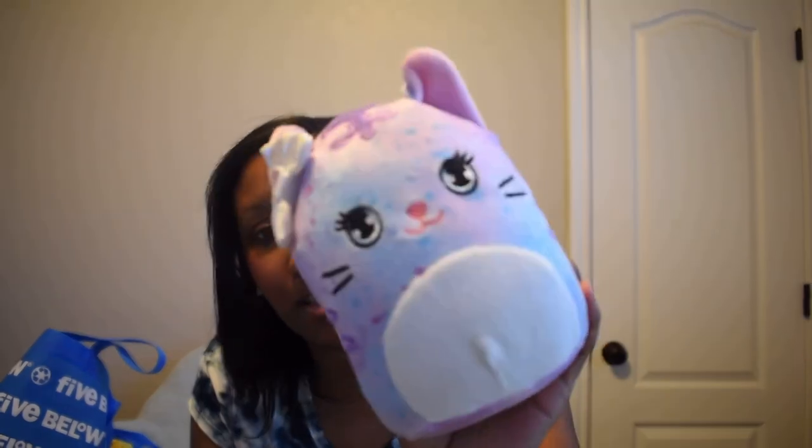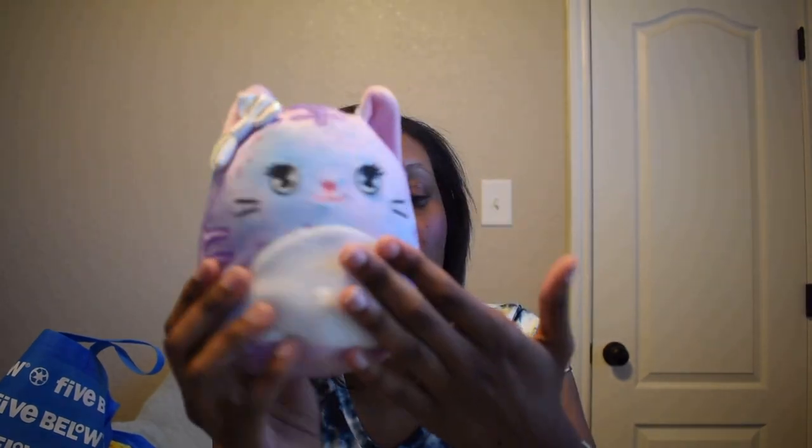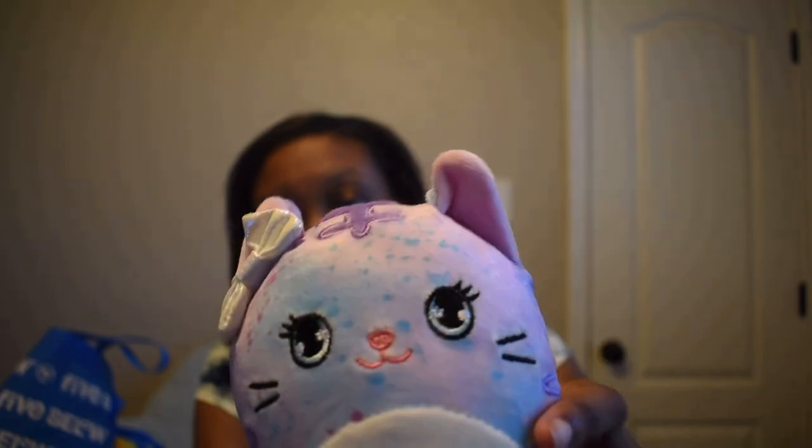Last Squishmallow — oh, it's a little kitty, so cute! And this one actually does smell like something — some kind of berry scent — whereas the other ones kind of smelled like markers. So we got a little kitty Squishmallow as our final one.